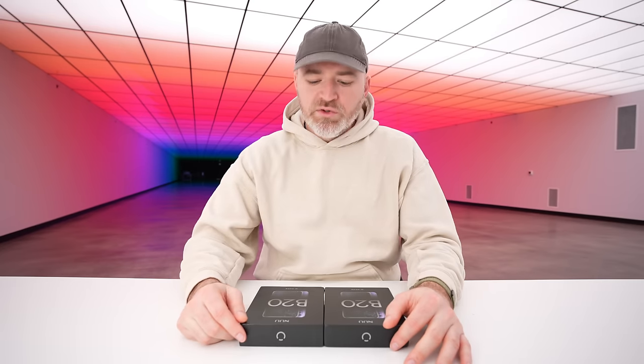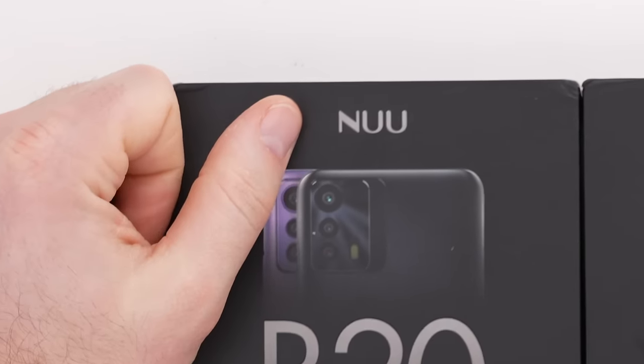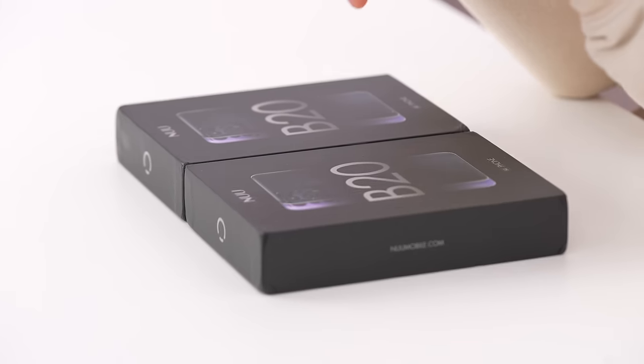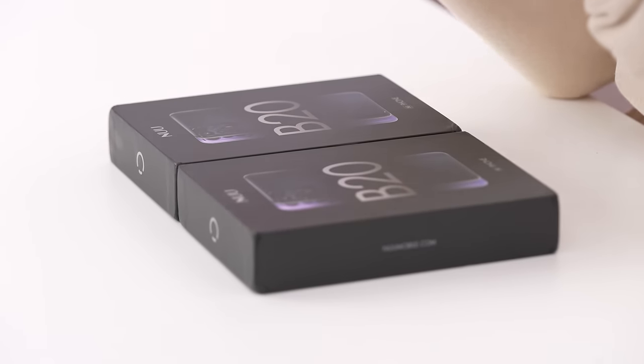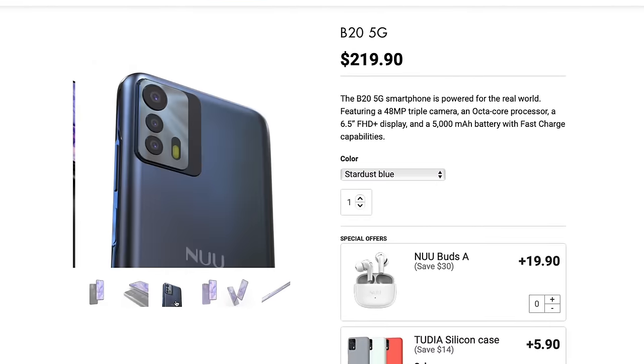Today we're checking out a new device from a company called Nu — Nu device. This is the value-oriented B20 model, coming in around $220 USD, relatively affordable compared to other options on the North American market.